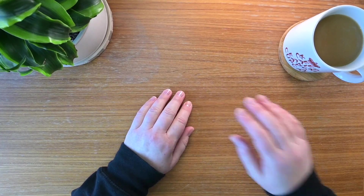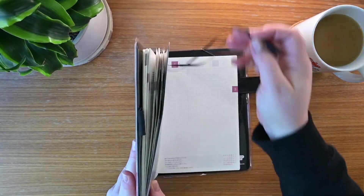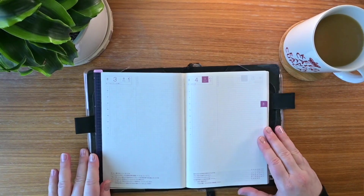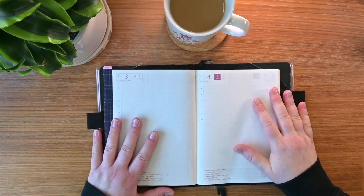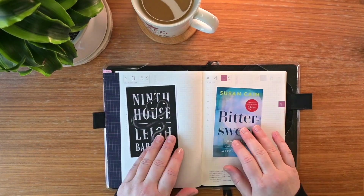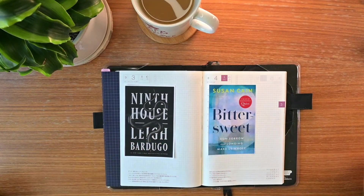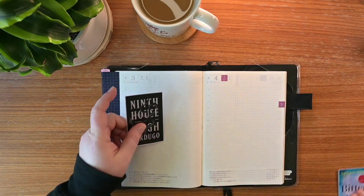Hello, everyone. Thanks for joining me again. Today it's going to be more of a journal with me session instead of a plan with me session. It's going to be a double daily spread in my Hobonichi. It's actually going to be using the pages to do a little book reading journal about two of my favorite books I've read so far this year. I read them both in January, but now that the quarter is coming to an end, it's time to journal about those.